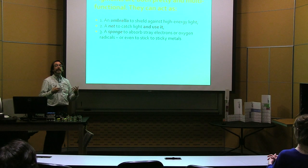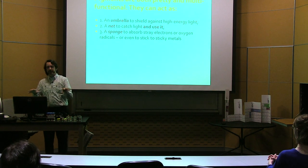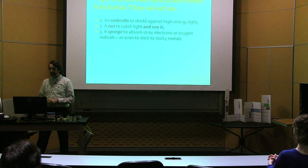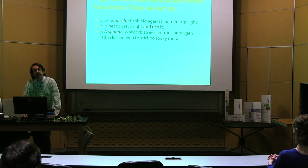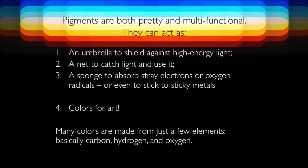Life catches sunlight with color by making a pigment. Why would life make a pigment? We have microbial levels, and we have microbes making pigments and turning colors. Why do those Winograski columns have those different colors? It's because pigments are very, very useful molecules. You can make a pigment if you need an umbrella to shield yourself against high-energy light, or a net to catch visible light and use it, or a sponge to absorb stray electrons — reactive oxygen species that might be floating around the cell. Oxygen radicals that can cause damage to the cell — it can actually protect you, and it can even stick to sticky metals.